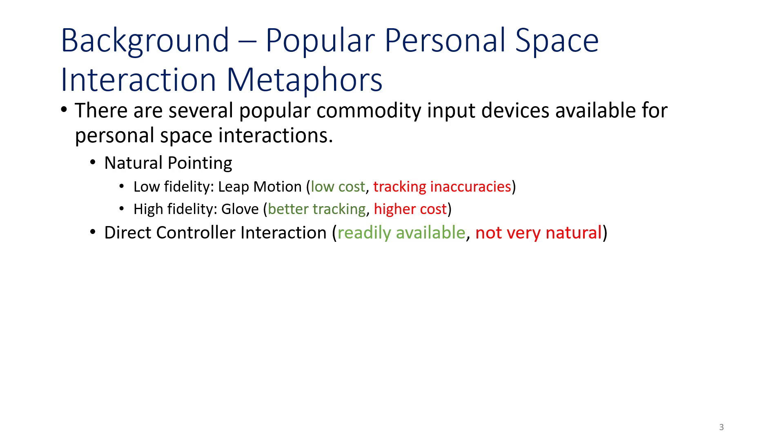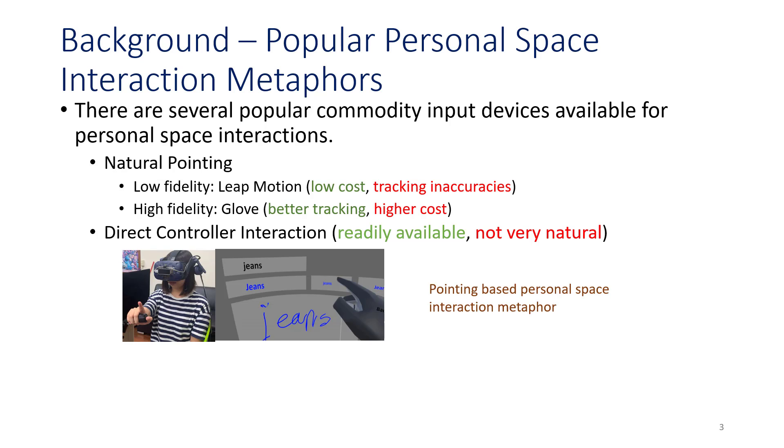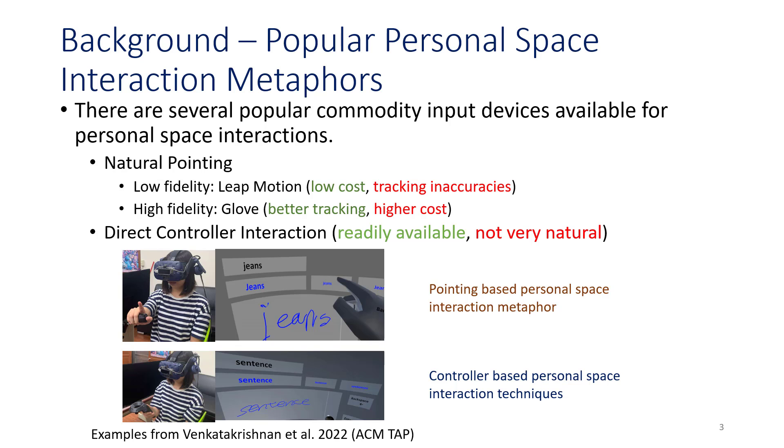We are looking at the efficacy and speed-accuracy trade-off of natural pointing with regards to low fidelity input devices, such as the Leap Motion, which affords low cost but has tracking inaccuracies; and high fidelity devices, such as the glove, which offer better tracking but at a much higher cost; and direct controller-based interaction, which are readily available but not very natural for use. Here are some examples of pointing-based personal space interaction for menu selection and text area manipulation, and controller-based personal space interaction techniques.